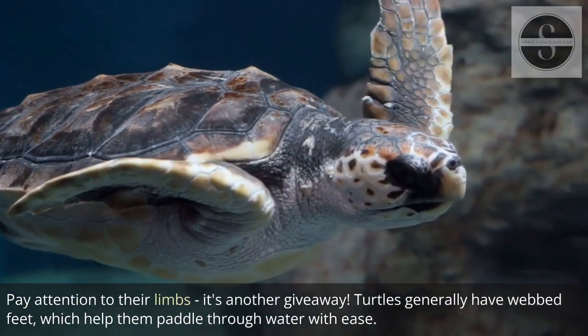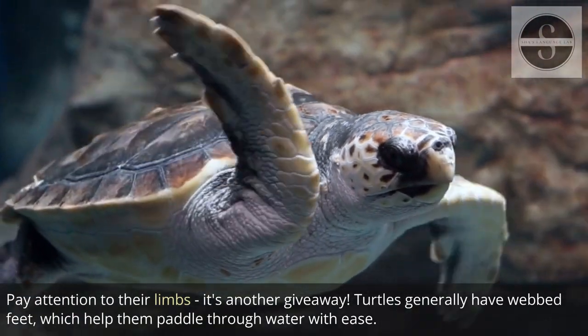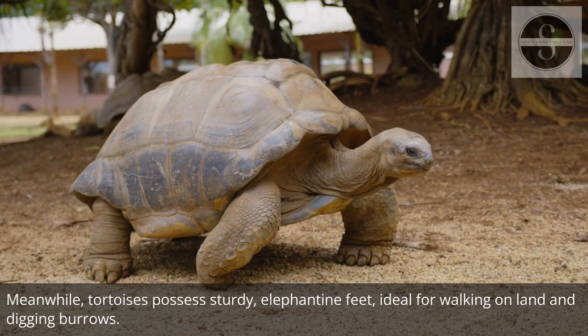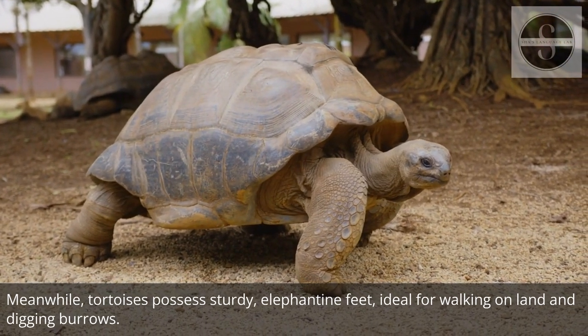Pay attention to their limbs — it's another giveaway. Turtles generally have webbed feet, which help them paddle through water with ease. Meanwhile, tortoises possess sturdy, elephantine feet, ideal for walking on land and digging burrows.